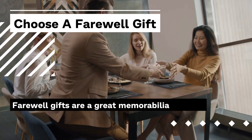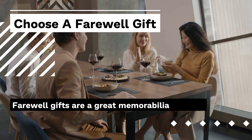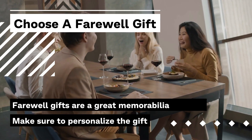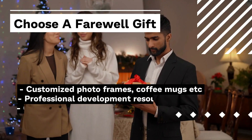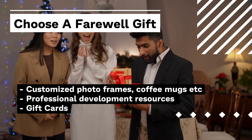Last but not the least, the farewell gift. A well-thought gift is not only appreciated but makes the person think about you after they have left. It's best to personalize the gift as per the recipient's choices and preferences. Some examples include customized photo frames with a collage of your group, coffee mugs, or t-shirts.